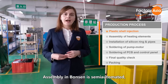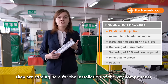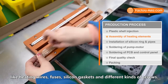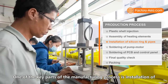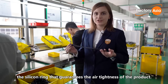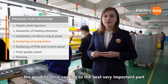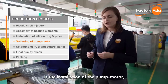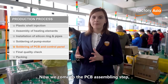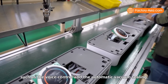Assembly at Bonsan is semi-automated. After the plastic shells are injected in another workshop, they come here for installation of key components like heating wires, fuses, silicon gaskets, and screws. A critical step is installation of the silicon ring that guarantees air tightness. After assembly of the silicon ring, pipes, and connecting wires, the pump motor is installed to provide the vacuum function. Next comes PCB assembly, which controls product functions such as voice control and automatic vacuum sealing.